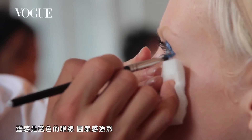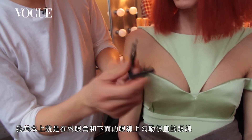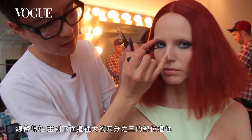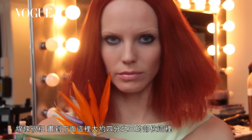My inspiration was this blue liner color that's super graphic and a little metallic. I did it really straight around the eye, around the outer corner and on the bottom, making it sort of thick and into about three quarters of the eye on the bottom.